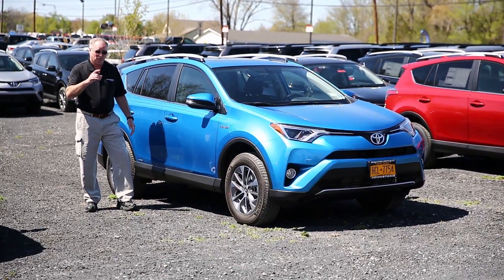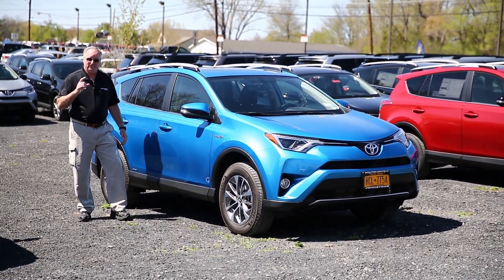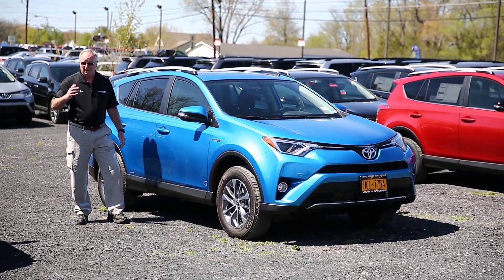First of all, it's only a $700 upgrade. You can get it in either an XLE or in a Limited trim level, and in either platform it's only $700 more.